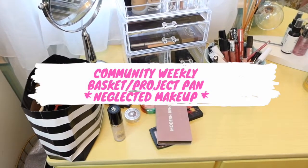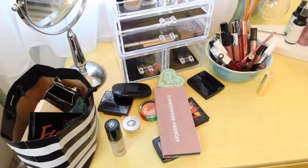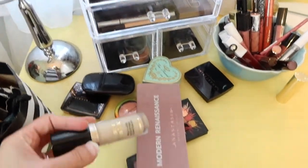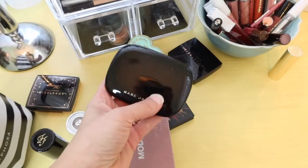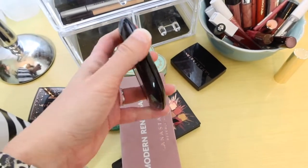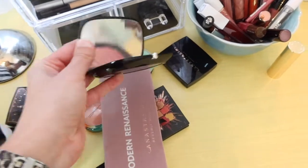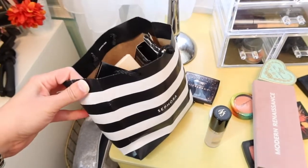Hey guys, it's Abby here with my weekly makeup basket. We're gonna put away this hot mess and shop my stash to pick out makeup to use for the upcoming week. These are products from last week, so we'll put them away. The only thing I want to add in for the next month is the Marc Jacobs 'Kink and Kisses' — one of my favorite blushes. I absolutely love it, so that's going into the makeup drawer and the rest will be put away.